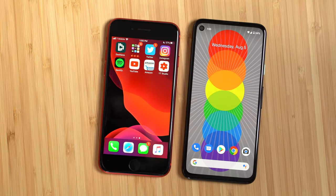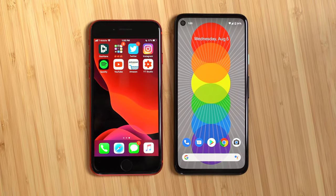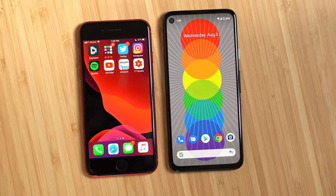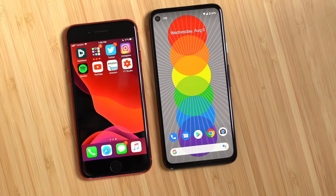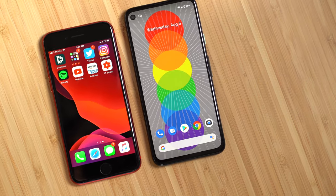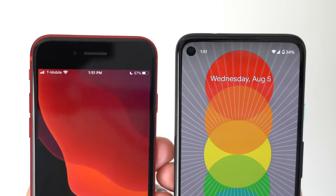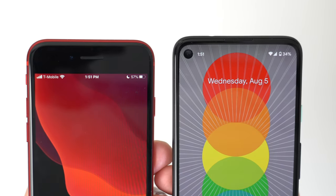The Pixel 4a is physically larger than the iPhone SE and also carries a larger 5.81-inch OLED panel over the iPhone's 4.7-inch display with those outdated chunky bezels. I'm a huge fan of the edge-to-edge display, minus the little small cutout in the top left corner for the front-facing camera, over the iPhone's big top and bottom bezels. And the display, spec-wise, is better than Apple's non-Full HD LCD panel, at least on paper.